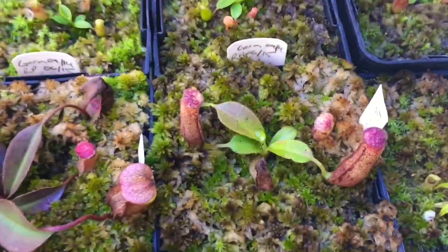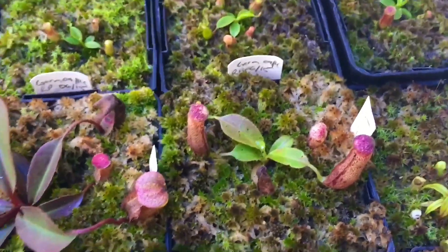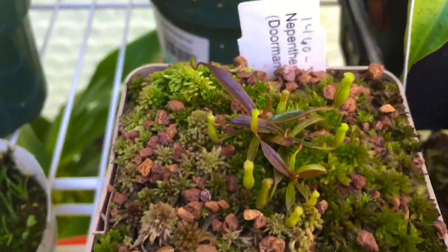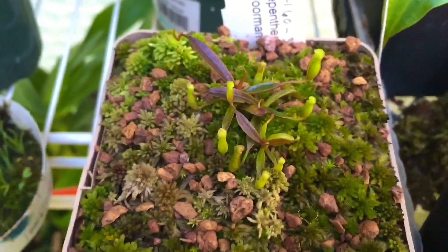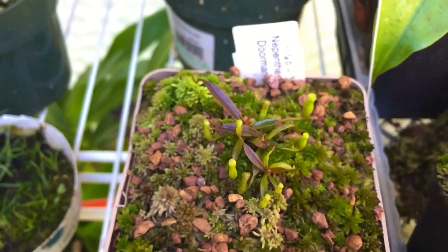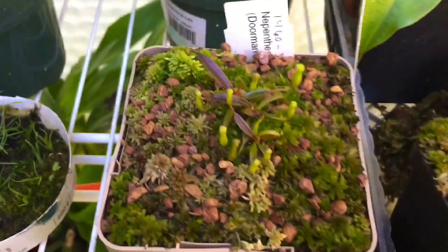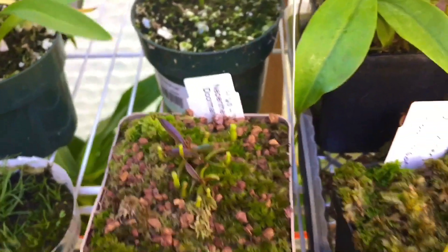They are absolutely sticky. There's my glandulifera — it's doing pretty good, good pitchers on it, good size. Lamiae is doing quite well in a moderately bright spot. When it gets sun it's bright but most of the time it's pretty shaded. You can see the bronze leaves so I know it's getting enough light.